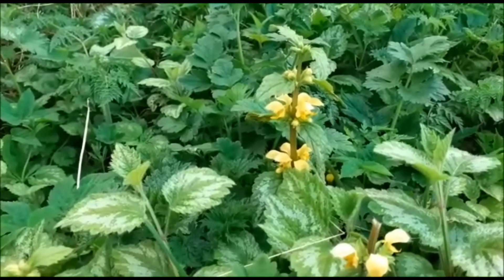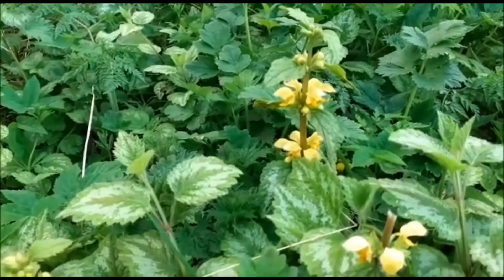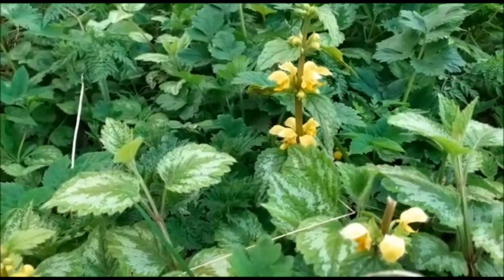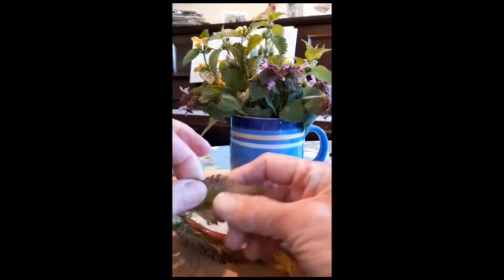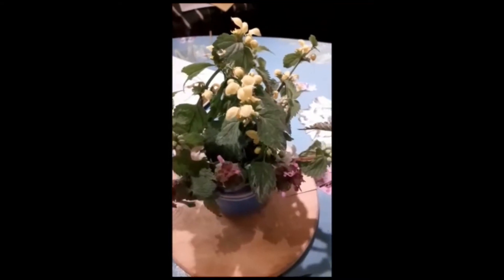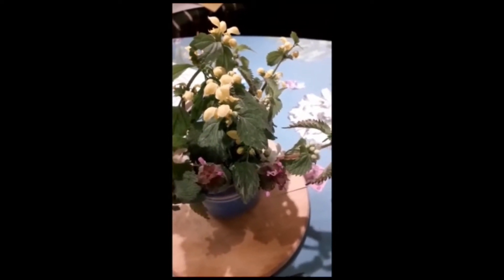This one is yellow archangel. It's a variegated variety that's often grown in gardens, but it's very invasive as it has underground stems with roots on them. The flowers themselves are fantastic, and if you crush the leaves they give off an astringent smell.